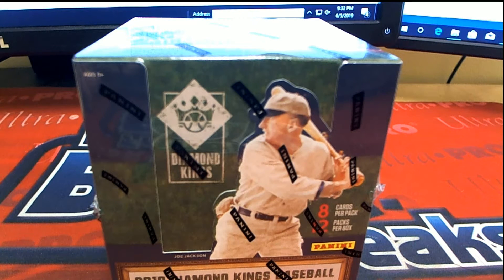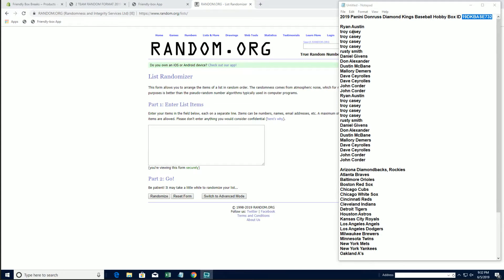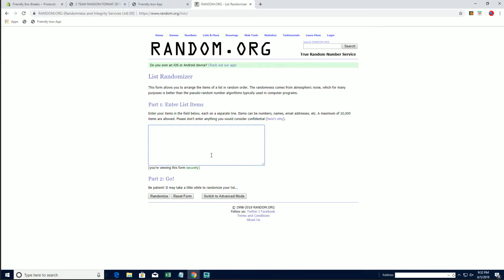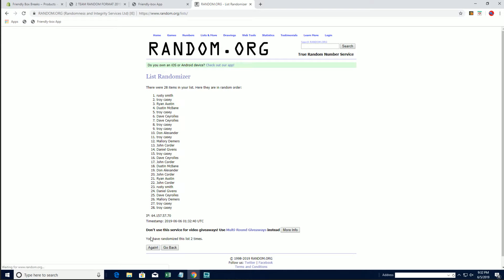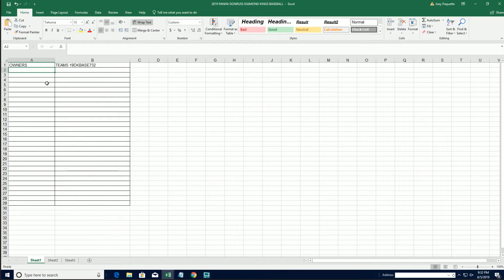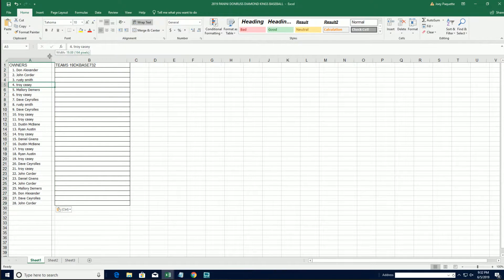2019 Panini Donruss Diamond Kings Baseball, this is number 732. Good luck everybody. All right, Ryan, Jan, let's copy and paste and see what this one looks like. All right, 28 clicks, names and team seven times each. All right, there's our owners. Let's do teams next.